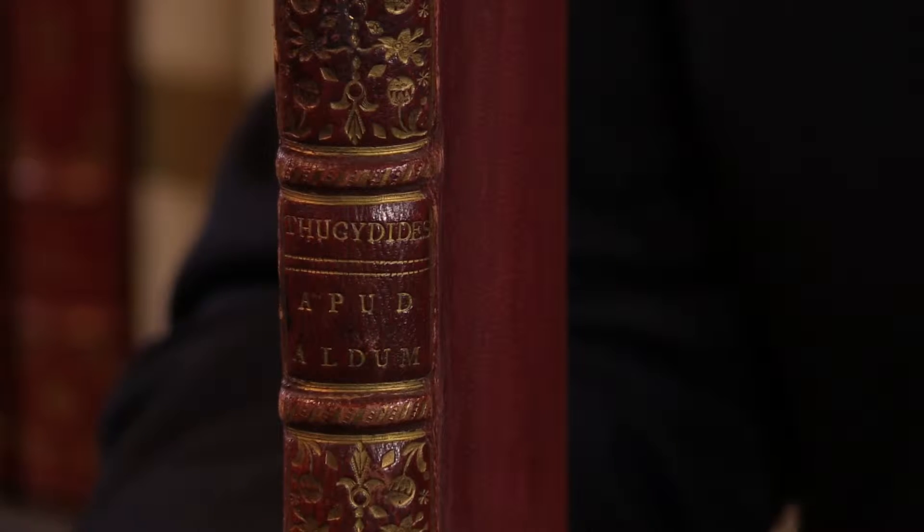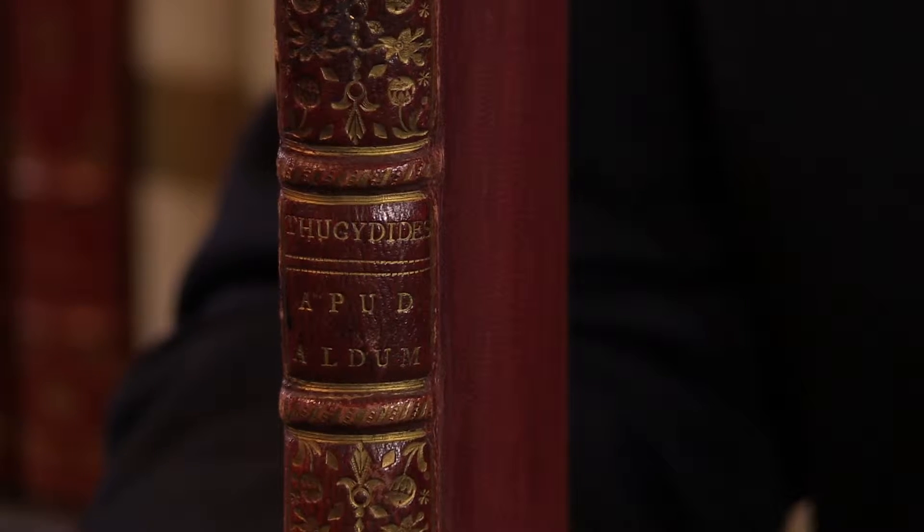The Editio Princeps of the Peloponnesian War, in Greek by Thucydides, printed by Aldus in Venice in May 1502. I'm Adam Douglas, Senior Specialist at Peter Harrington, and I'd like to show you this very handsome copy.